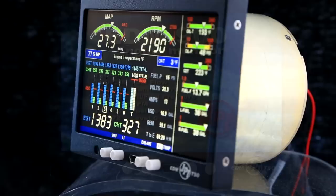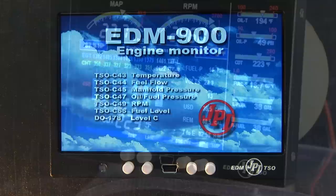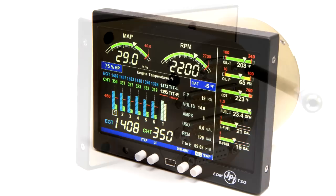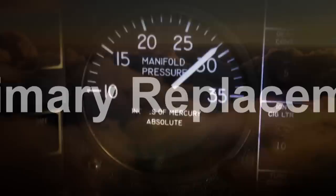The JPI EDM 900 system is the most advanced and accurate piston engine monitoring instrument on the market. TSO'd as a primary instrument, the EDM 900 is not just another black box — it's the most advanced engine management instrument available for your aircraft.